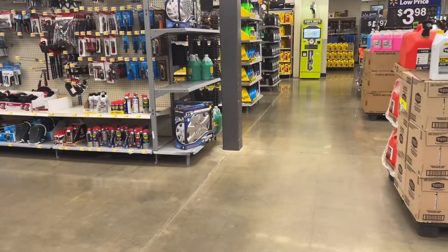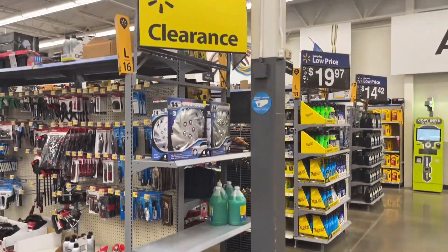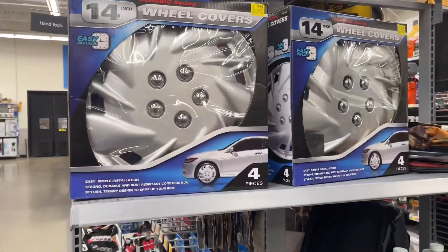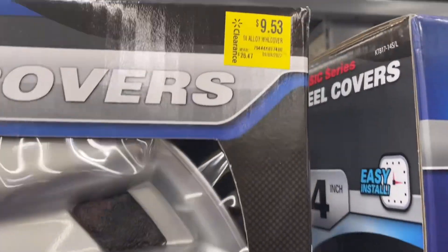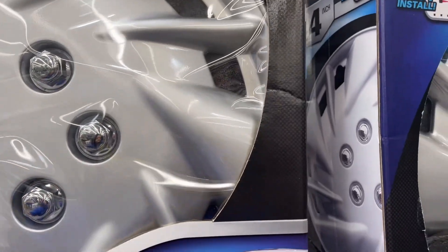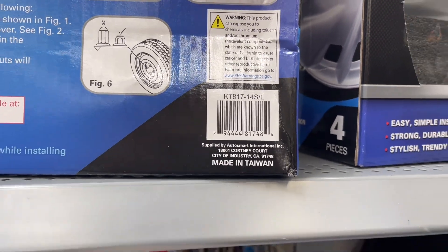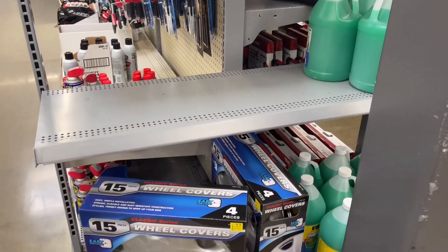Y'all know these little plastic rims — wheel covers? I didn't know these were this expensive. They're $9.53 but look how much they normally are — almost $30. So if you need some wheel covers, definitely watch out for the wheel covers at Walmart.